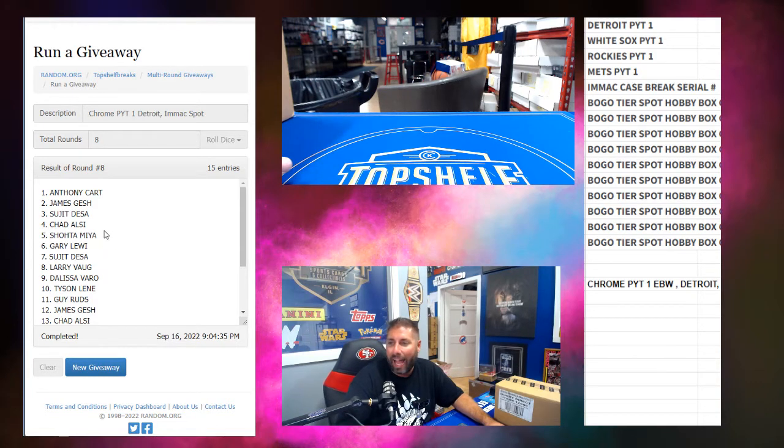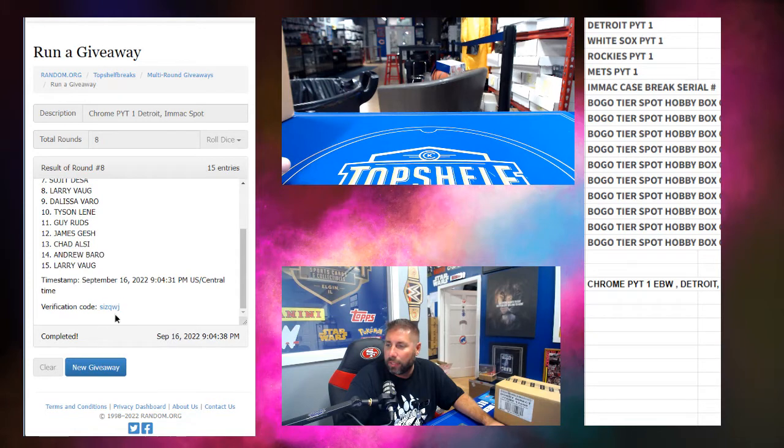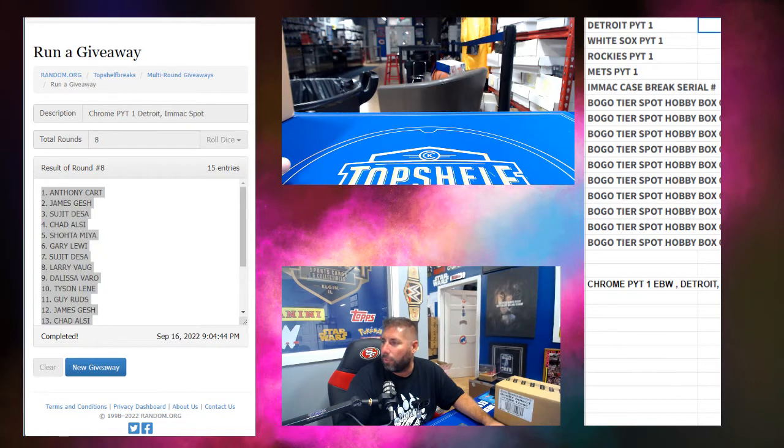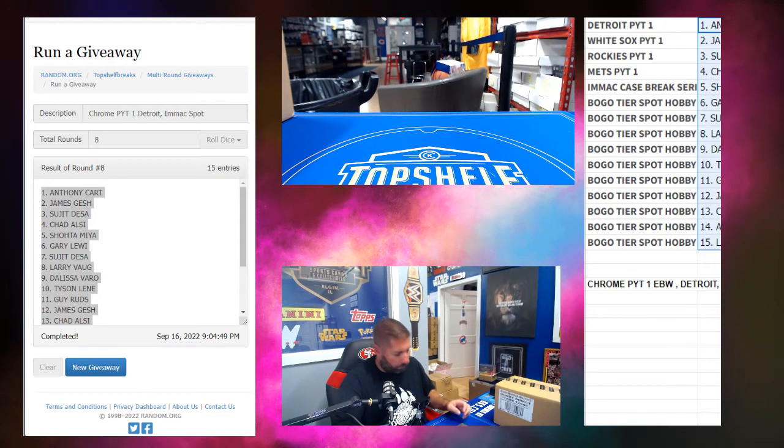Show time — Mia! There's that verification code. Congratulations, you showed up. You get a spot in this full case break coming up.